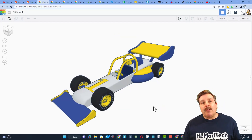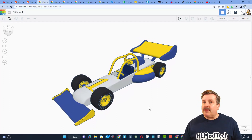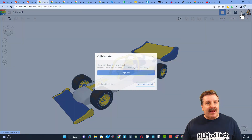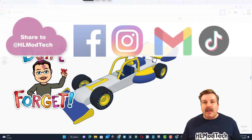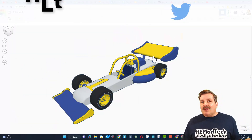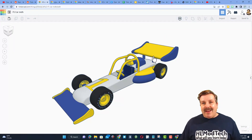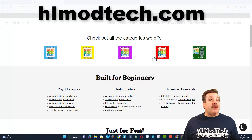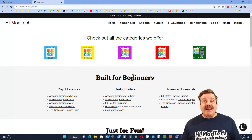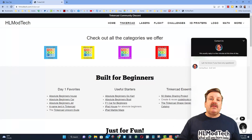If you ever create something awesome in Tinkercad — like say you follow my F1 car tutorial and make it into something incredible — you can share it with me almost instantly by clicking this button, generate a link, copy the link, and then reach out and share with me. I am HLModTech on Facebook, Instagram, Gmail, and TikTok. You can also find me on Twitter — I am HL Tinkercad. If those options aren't available, you can also visit HLModTech.com. I have a website with a tab dedicated to Tinkercad, tons of amazing lessons, and a built-in messaging tool at the bottom.